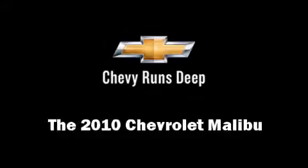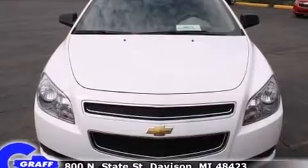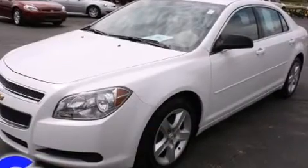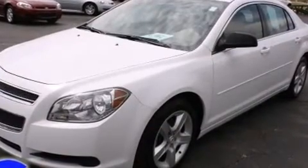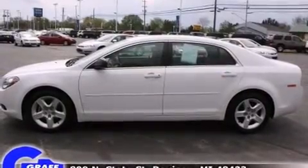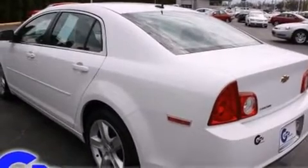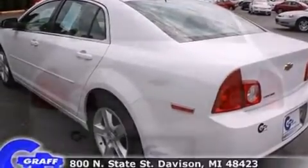The 2010 Chevrolet Malibu with fewer than 25,000 miles on the odometer. This four-door sedan prioritizes comfort, safety, and convenience. Smooth gear shifts are achieved thanks to the efficient four-cylinder engine, providing a spirited yet composed ride and drive.